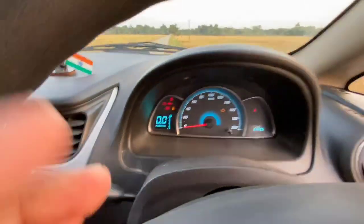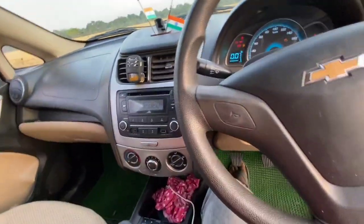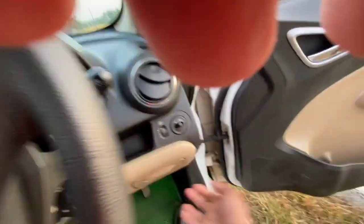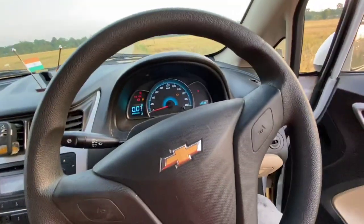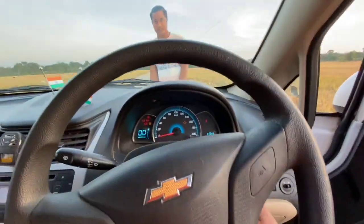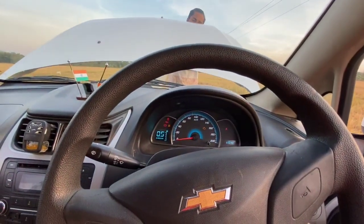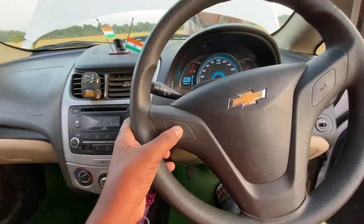The lineup looks good. Now let's look at the engine area. Starting the engine — when you do not stop the fire, I'll be able to start and show. This is the engine on the floor.